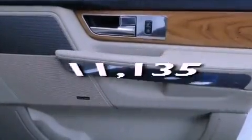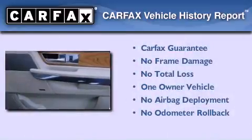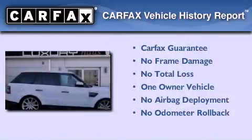This vehicle has less than 12,000 miles. This Land Rover has had only one owner and it qualifies for the Carfax buyback guarantee.